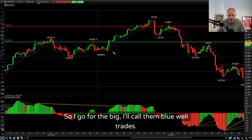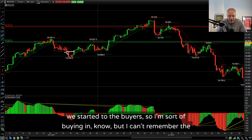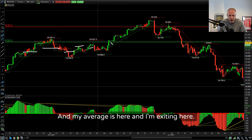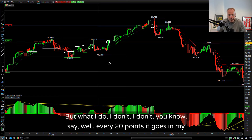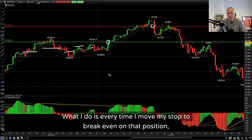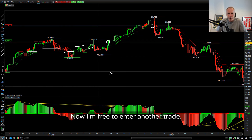So I go for the big move - I call them blue whale trades. I was buying in because the daily time frames turned green in my strategy. My average is here and I'm exiting here. What I do is, I don't say 'every 20 points it goes in my favour I add some more.' What I do is every time I move my stop to break even on that position, now I'm free to enter another trade. So I'm thinking about the risk all the time.